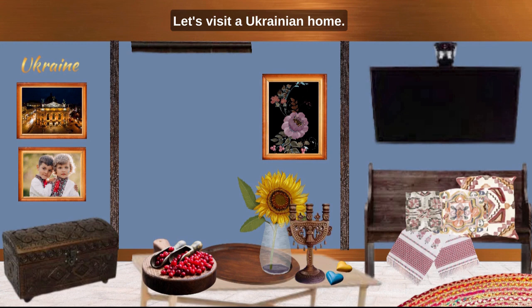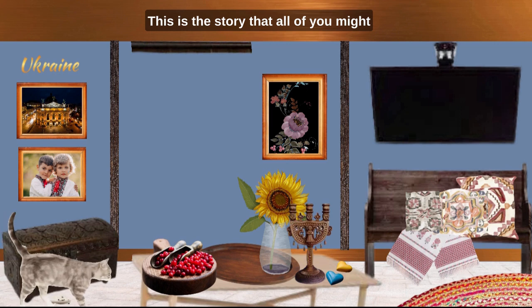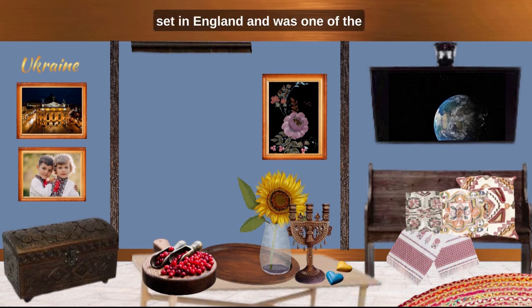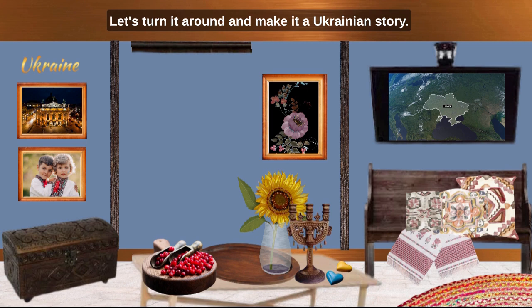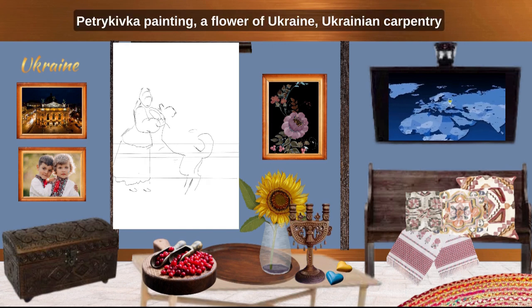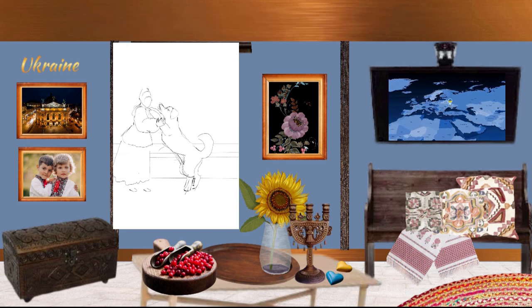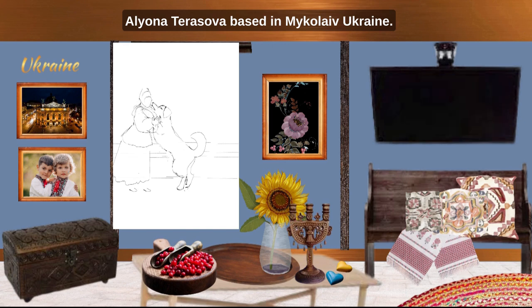Let's visit a Ukrainian home. There lived a dame with her dog and a cat. The cat was mild and loved. The dog was charming, nutty and very talented. This is the story that all of you might already know as Old Mother Hubbard and her dog. The original story is said to have been set in England and was one of the most popular publications of the 19th century. Let's turn it around and make it a Ukrainian story. In this video, we will look at a Petrykivka painting, a flower of Ukraine, Ukrainian carpentry and the beautiful Carpathian region of Ukraine. The main story is illustrated in detail by Alena Tarasova, based in Mykolaiv, Ukraine. And I am Viktoria Romanišina, here to tell you about my beautiful Ukraine.